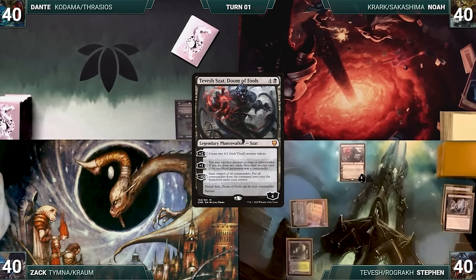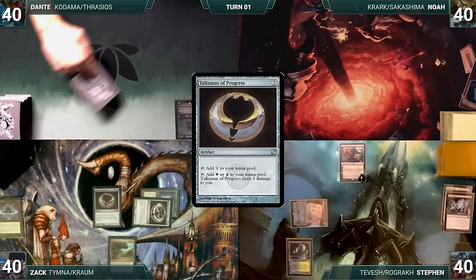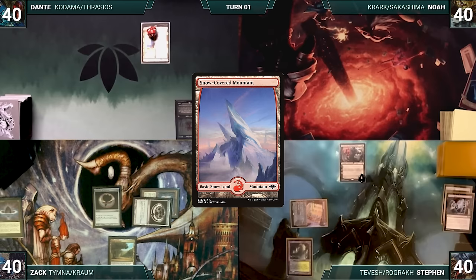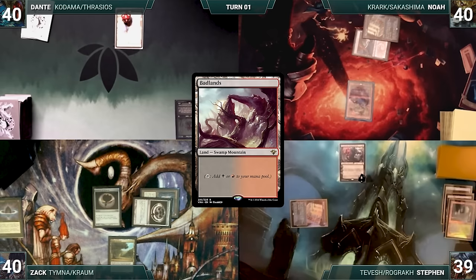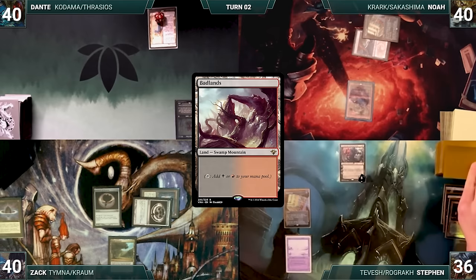At end of Noah's turn, Steven fetches up Badlands. Steven loses his Mana Crypt roll, draws, plays Mana Confluence, casts Wishclaw Talisman, activates Tevish's first ability creating two Thralls, and passes. Zach loses his Mana Crypt roll, draws, casts Brainstorm, draws three and puts two back, plays Volcanic Island, and casts commander Krom Ludovic's Opus. He attacks Tevish and passes. Dante doesn't lose a Mana Crypt roll because he's the only one without one. Urza Saga gets another counter and he plays Tropical Island. Noah loses his Mana Crypt roll, draws, casts Gamble — Krark triggers and Gamble bounces twice back to his hand. He plays a Snow-Covered Mountain and passes.